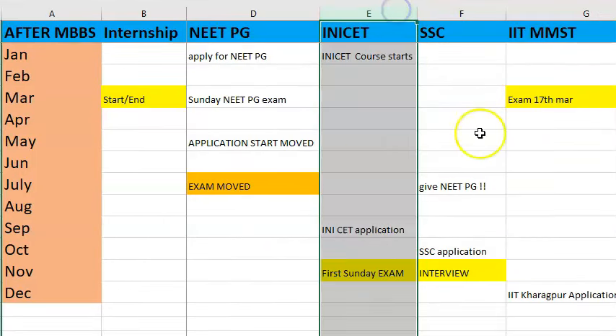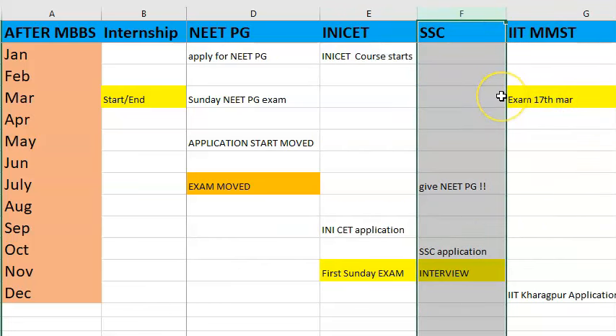Next is INI-CET for AIIMS, JIPMER, and other institutions. This exam is conducted on the first Sunday in November, so be aware of that date. The application is called for always two to three months before the exam date.